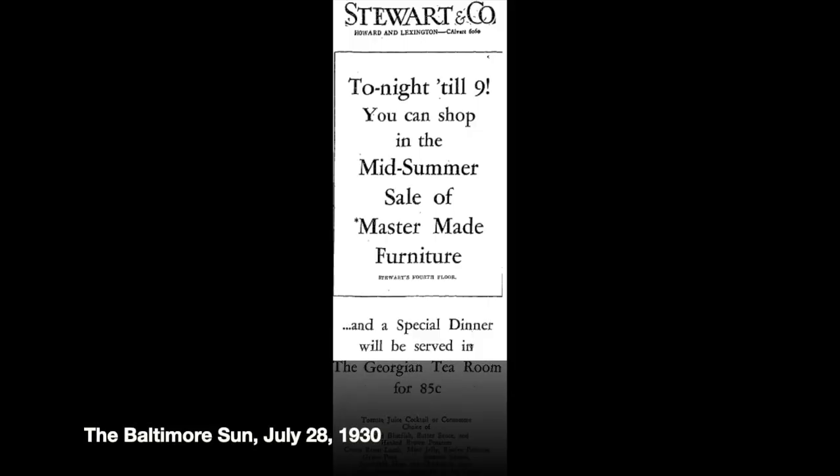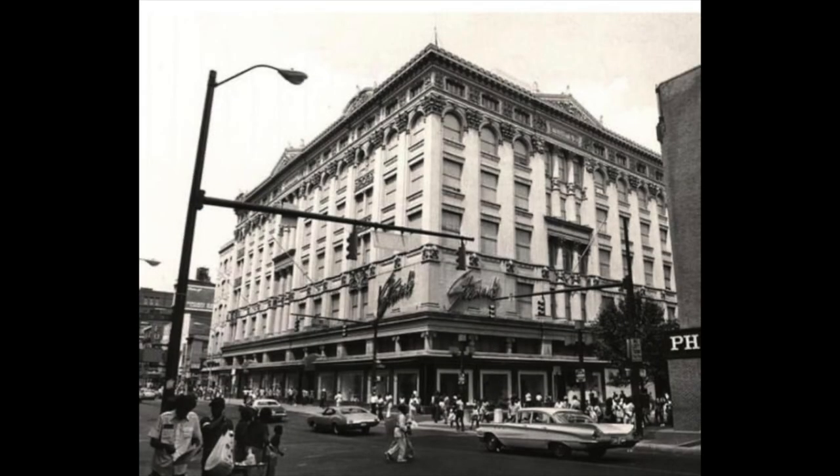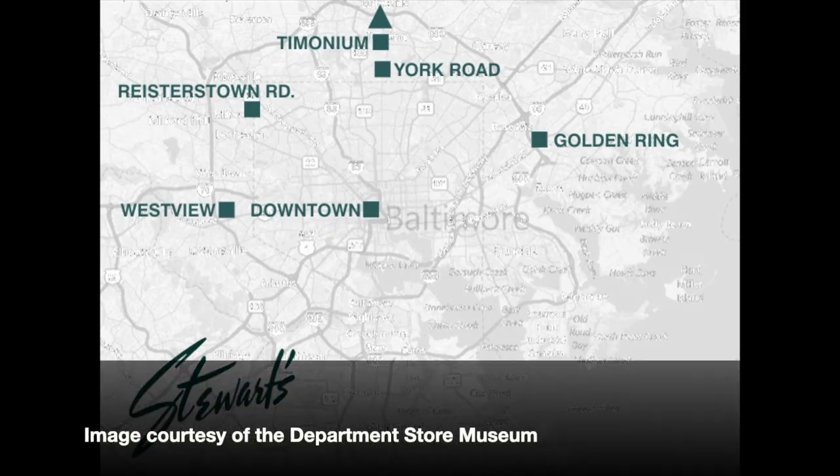But for those folks who could get in and shop, the experience apparently was pretty neat. Many people recall the elegant interior, the Georgian tea room, or the restaurant called Cook Works, which was apparently pretty good. Many shoppers flocked to the candy counter to get their famous vanilla marshmallows. By the 1950s, Stewart's was joining the other department stores in moving to the suburbs. Its first store was at York Road and Northern Parkway, followed by four others: Timonium, Westview, Golden Ring, and eventually Reisterstown Road.